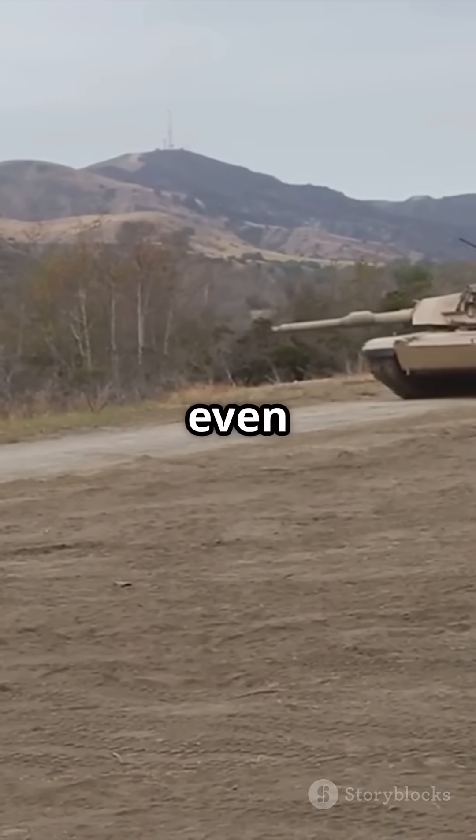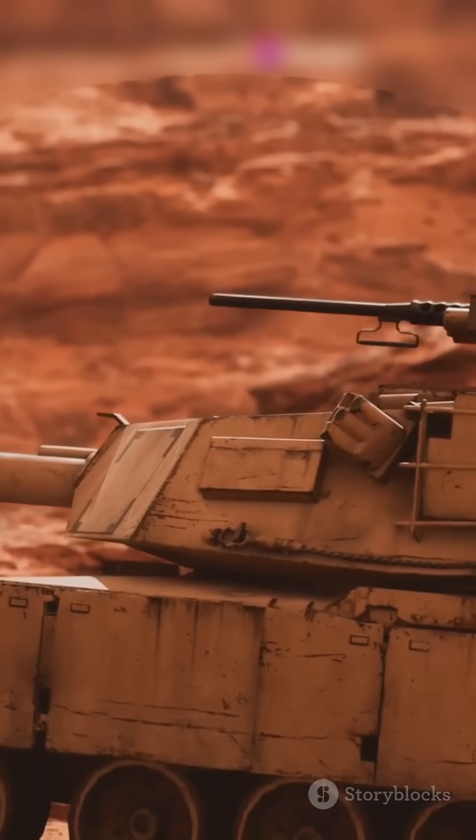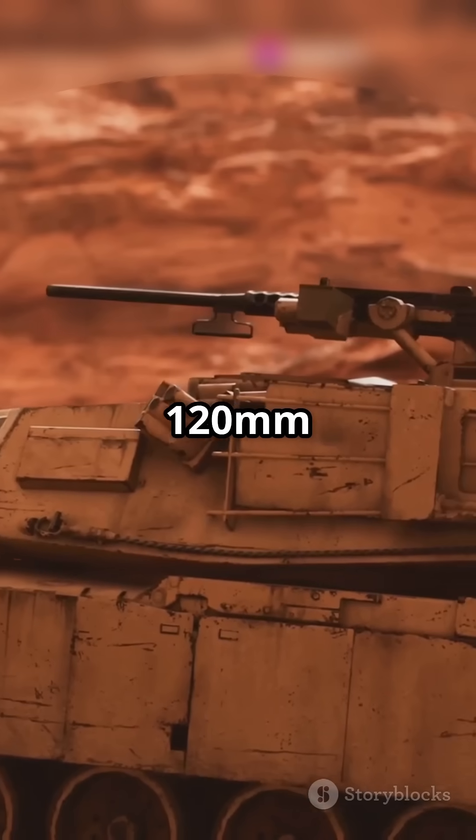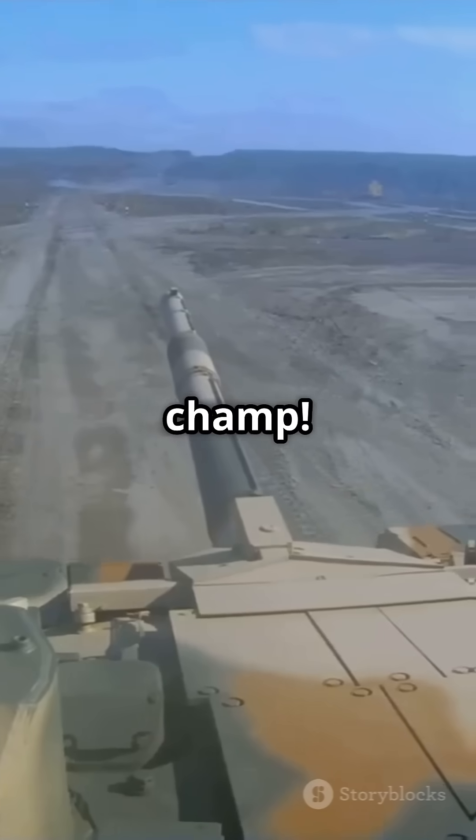And it can keep fighting even after being hit, thanks to special blowout panels that protect the crew. Armed with a 120mm smoothbore gun, it shoots armour-piercing rounds and guided missiles like a champ.